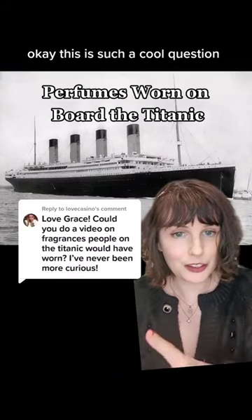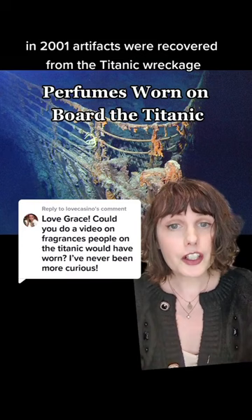This is such a cool question and it has an even cooler answer. In 2001, artifacts were recovered from the Titanic wreckage, and it included a satchel that had vials of perfume oils.